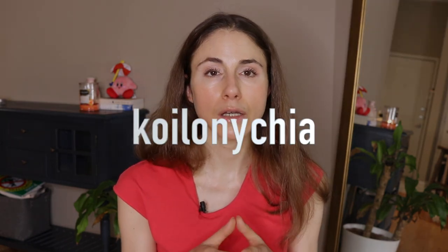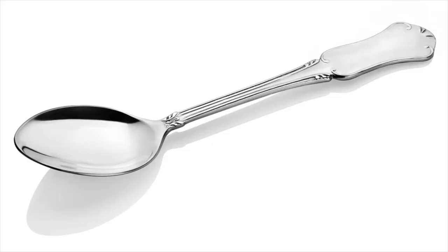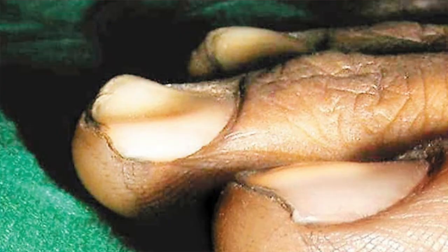But before these signs appear, you can actually have nail findings first as an early clue. One of the most common nail findings associated with thyroid disease is something called koilonychia, or spoon nails. Koilos is Greek for spoon. They're called that because they actually look like a spoon — a type of nail dystrophy in which the nail plate is depressed centrally and elevated laterally.